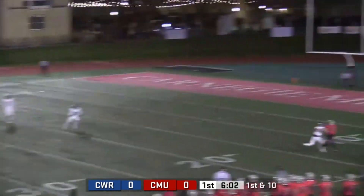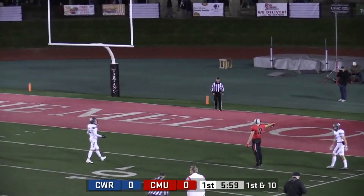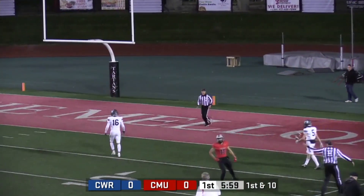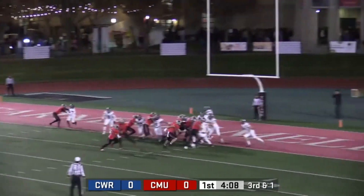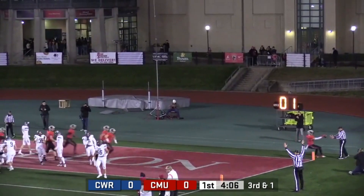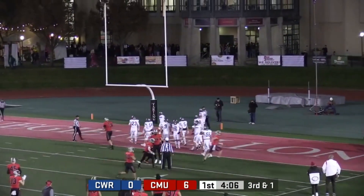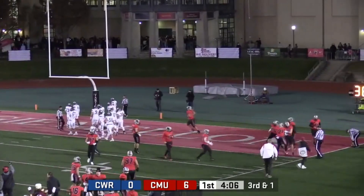First and 10 inside the 30-yard line. Another pass to the near sideline, it's caught — Wainawich coming up with the catch at the five-yard line. The give, Vasilianis into the end zone. No problem, untouched. Six points on the board for CMU to start this Academic Bowl off.